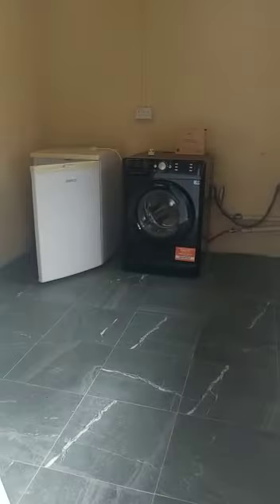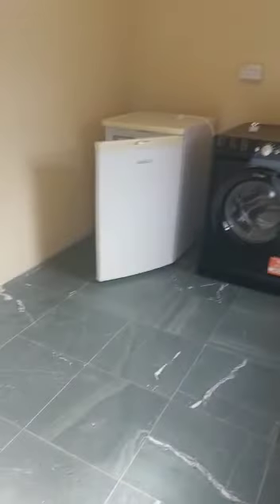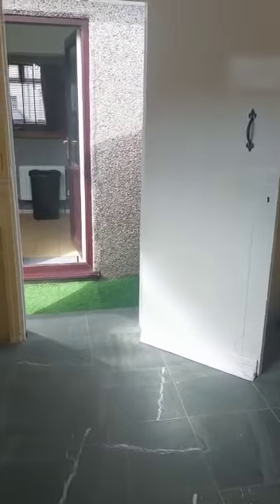I'll take you outside. The outhouse is just at the back here, certainly large enough to store bikes as well. There's an artificial lawn area to the rear.